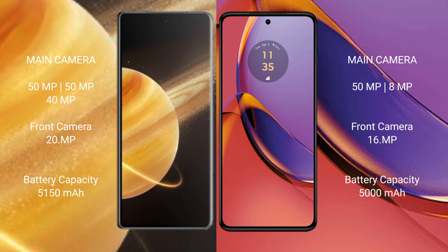Honor Magic V3 has a 5150mAh battery with 66W fast charging support. Motorola Moto G84 has a 5000mAh battery with 30W fast charging support.